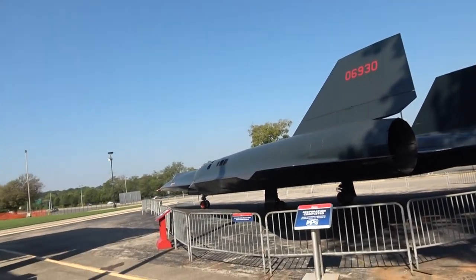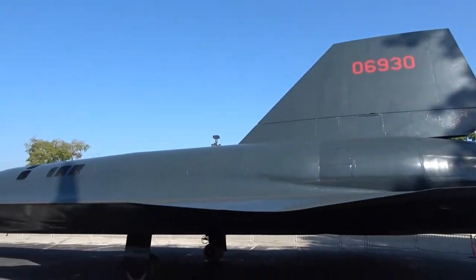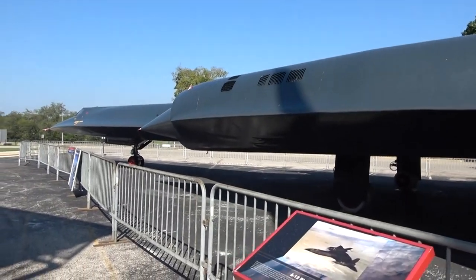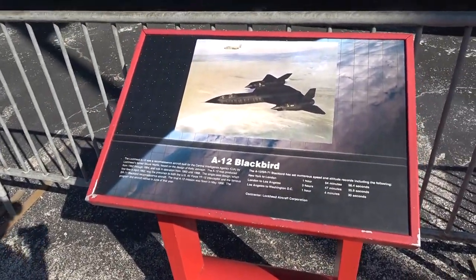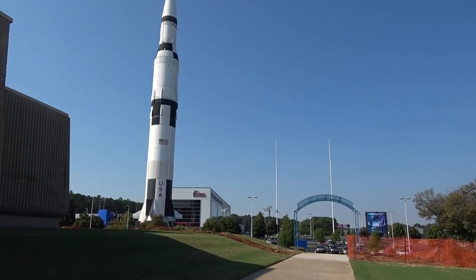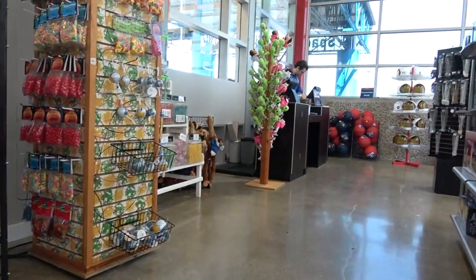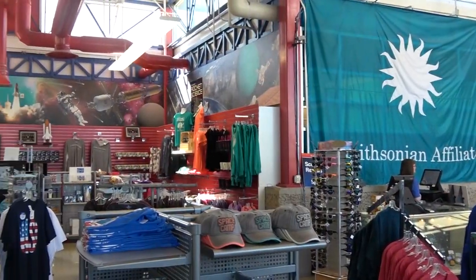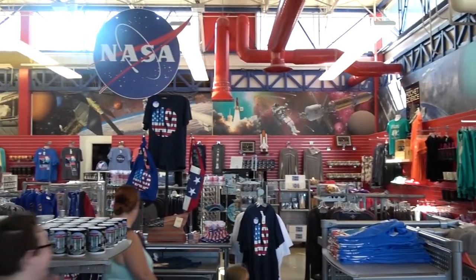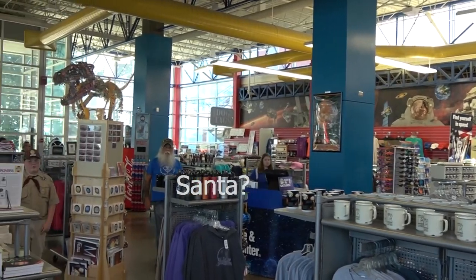Alright, behind me is the SR-71 Blackbird — and I think they've come up with some other name for it. I don't know, but it's big and cool. Oh, I'm sorry — the A-12 Blackbird, slash SR-71. See, I'm not brain damaged.